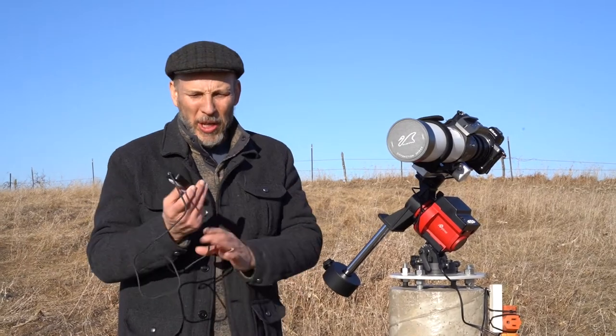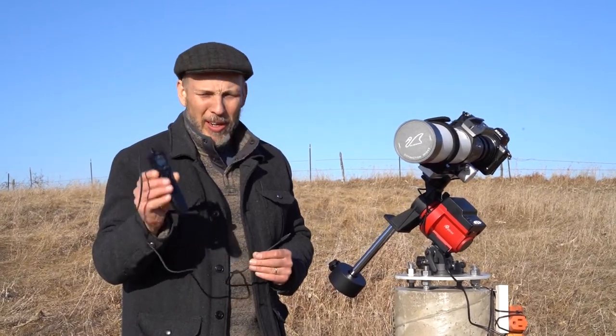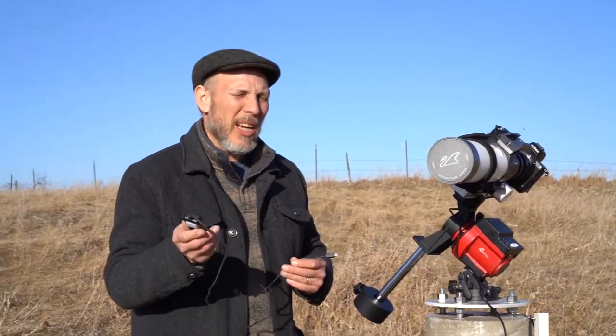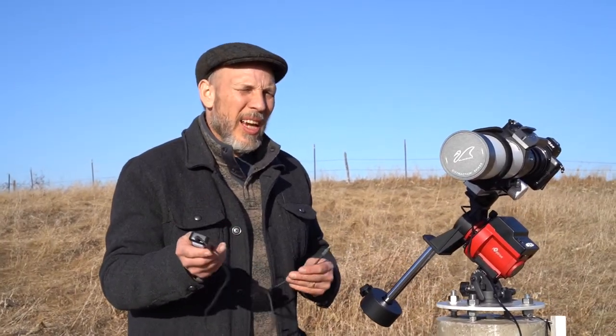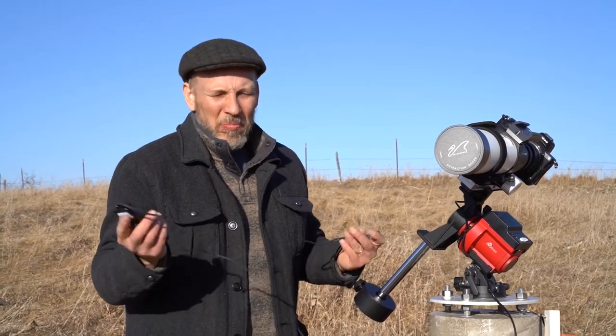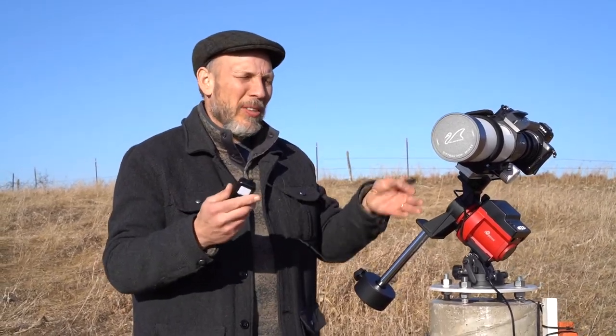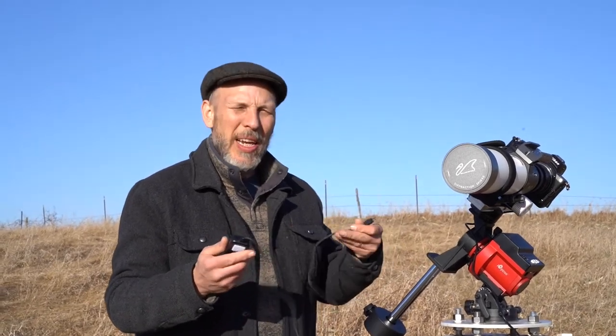The next thing I'm going to put on is an intervalometer. This device tells the camera when to take a picture. I'm going to set it up later on tonight to take a picture every 90 seconds or so — a minute and a half — then it'll take another exposure and keep repeating that overnight.